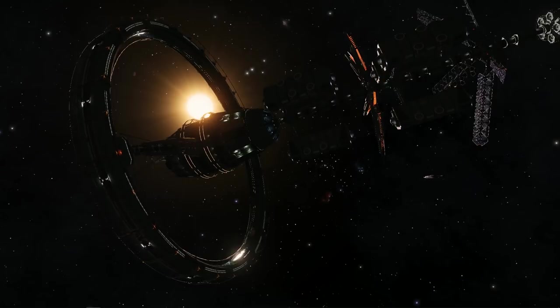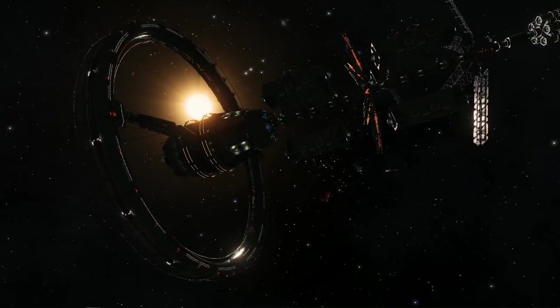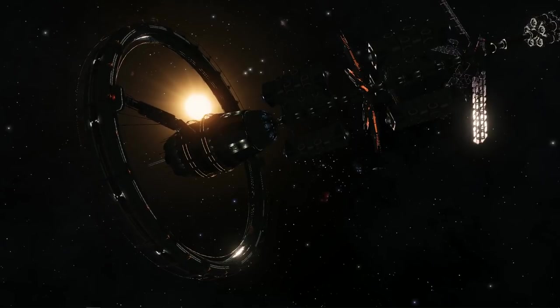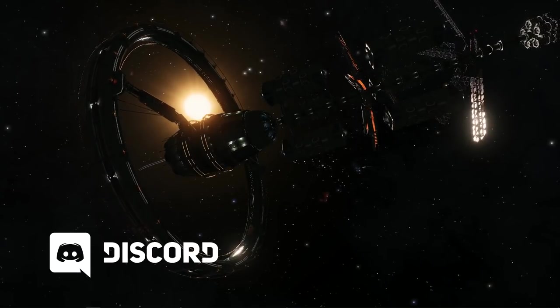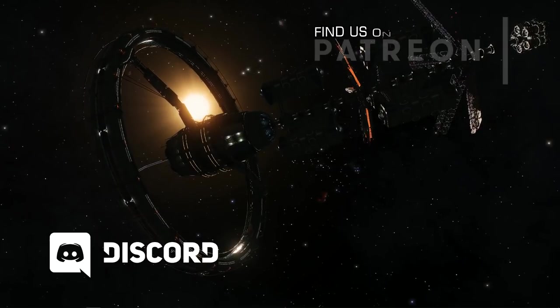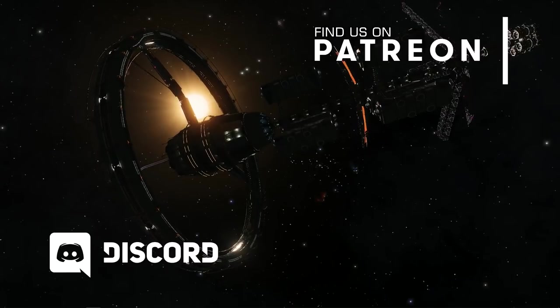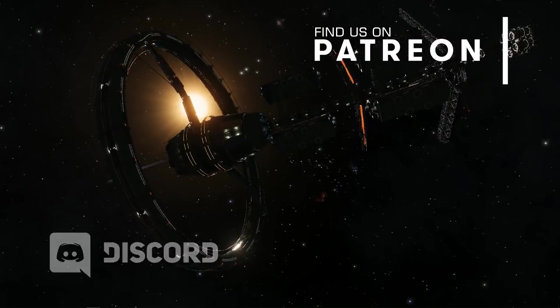Remember to hit like and subscribe and click the little bell icon to get a notification next time we upload a new video. You can also come and join us on the Burr Pit Discord server, where we organise all our outings as well as squadron and community events. And if you want to help support the work of this channel you can also join us on Patreon. Links to both of those as well as all our social media feeds are in the description below.